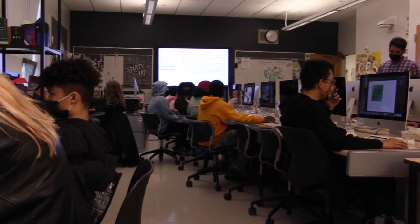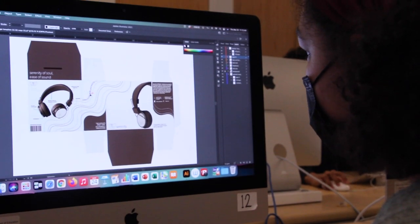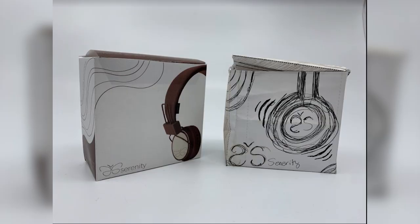In our Graphic Design class we were tasked to design logos and package designs for eco-friendly headphones. We decided to sketch our own logos and also came up with names for them. After that we went digital and started drawing and making color palettes for our logo, which then led to the prototype.